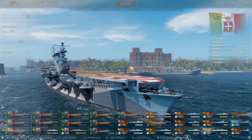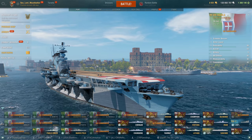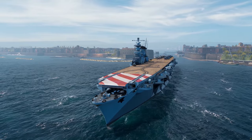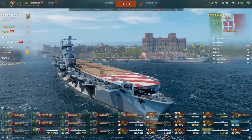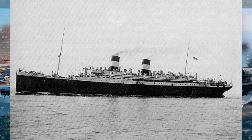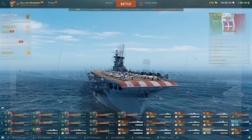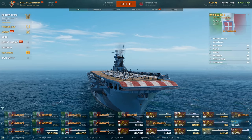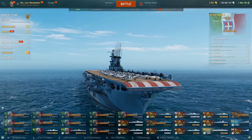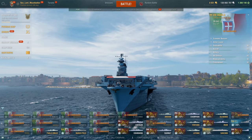But then, as the war raged on and carriers became more and more prominent, the decision was made that it was time for Italy to get its own aircraft carrier. And originally, this hull started out life as an ocean liner, the SS Roma, oddly enough. The hull was then converted into what was going to be a support carrier, but later on the decision was made to make it into a full fleet carrier carrying around 51 aircraft.